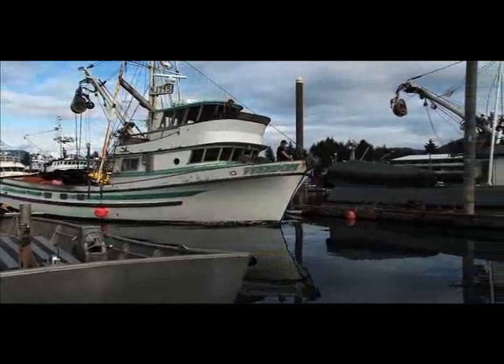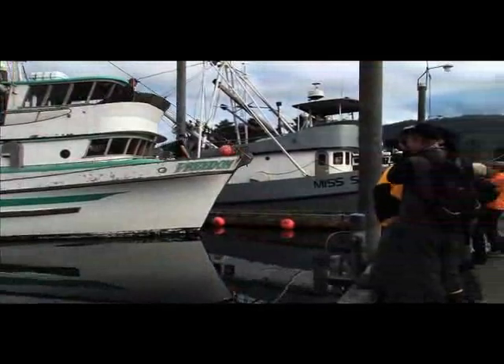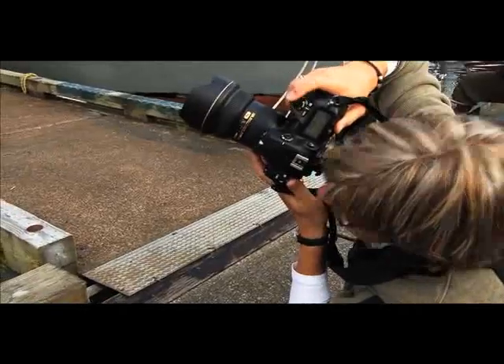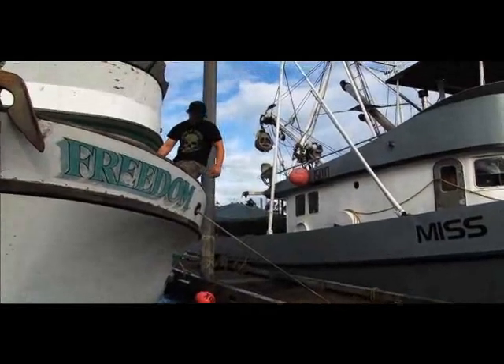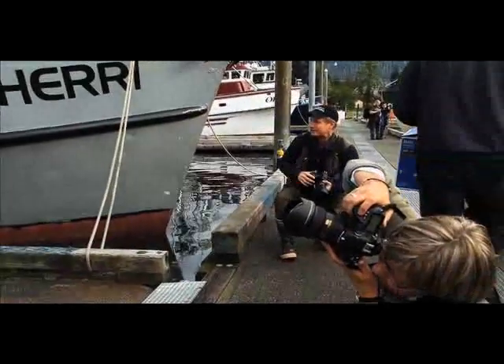God, you guys are amazing. Wow, that is cool. One of the things I like to do when I'm photographing him is to have him kind of isolated from the ship. So the way he's positioned right now is great.